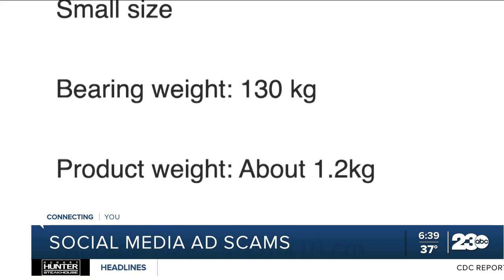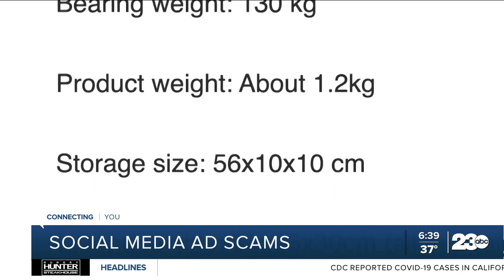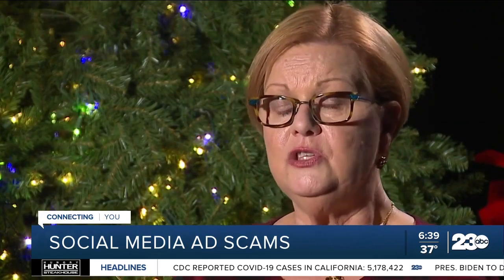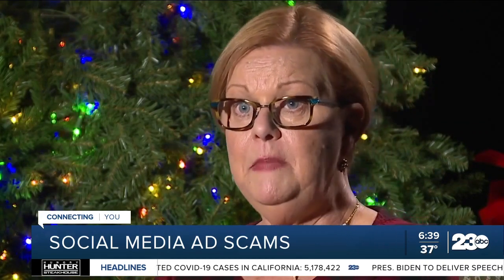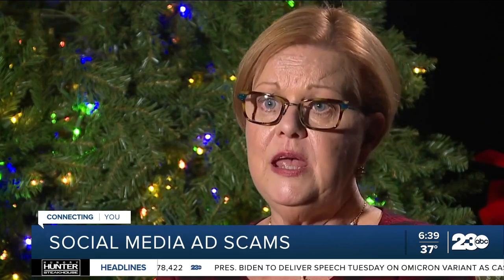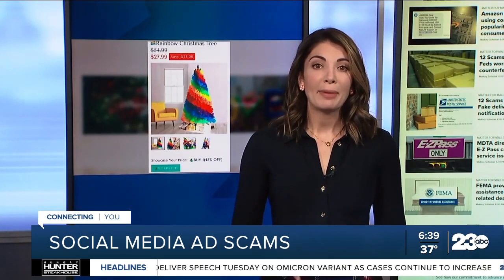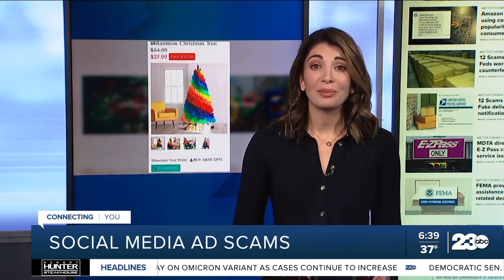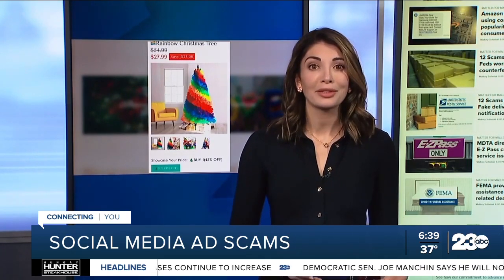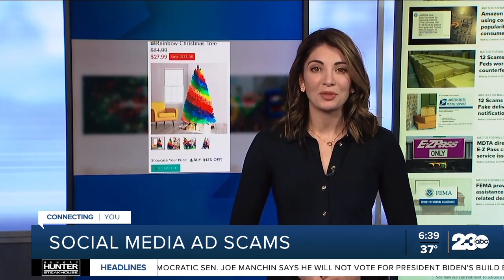Barnett also recommends taking screenshots of the product details and how it's advertised. 'I want to look at dimensions, fabric, very specific details. So if what I receive does not meet up to that, then I can dispute, and most credit card companies will take it back.' A credit card will give you the best protection when shopping online. PayPal also offers purchase protection. However, in some cases you'll need to send the item back, and shipping — particularly to a different country — will cost you way more than what you paid for the item.